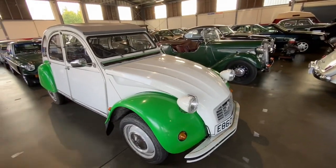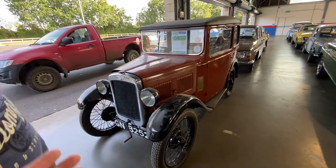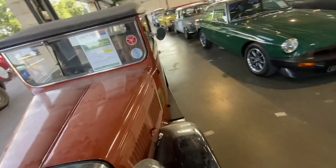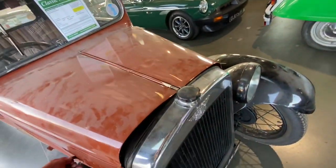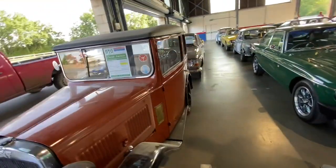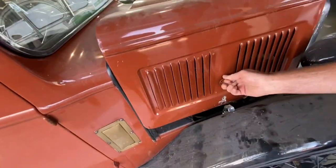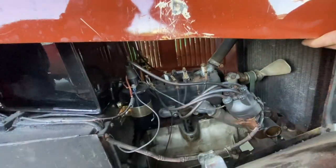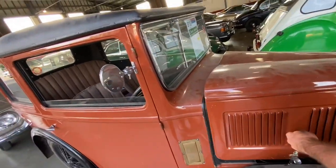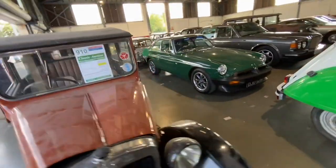A Citroën 2CV — or Citroën Dolly. Look how tiny that is. It looks like it's from somebody's collection, it's been restored but it's covered in dust. My mum and dad went to Cornwall in one of them with two friends. Apparently it took two days! It's got a tiny little two-cylinder engine. Someone had put two motorbike carburettors on it and made it twin-carb, three-speed. He had to reverse up the hills on holiday because he had so much luggage on the roof.